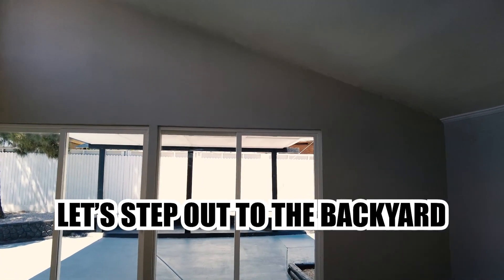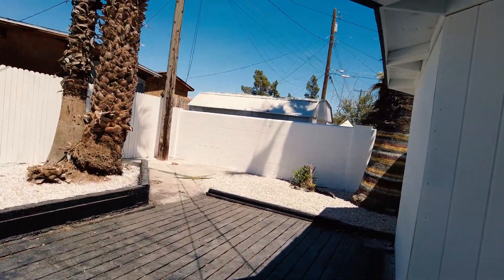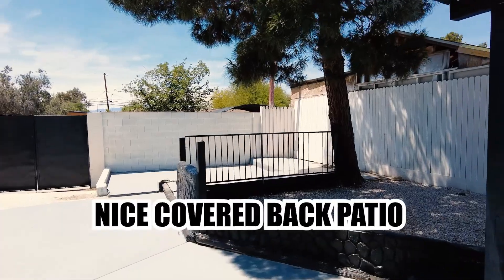Let's step out to the backyard. Nice covered back patio.